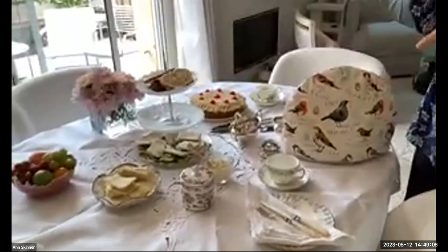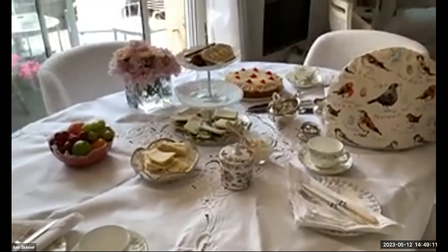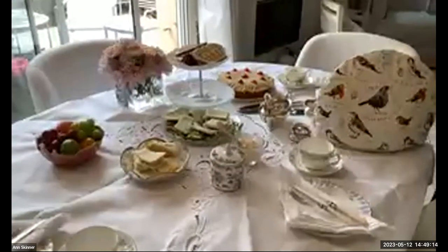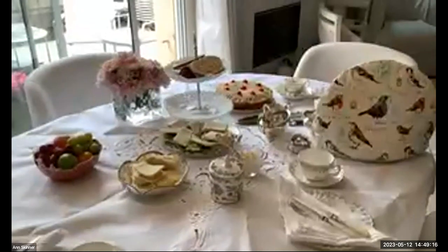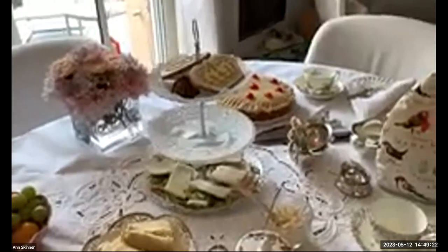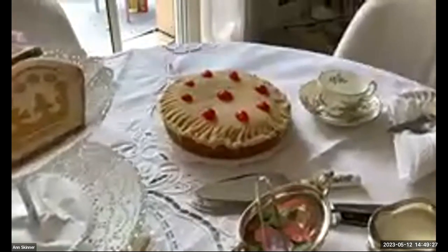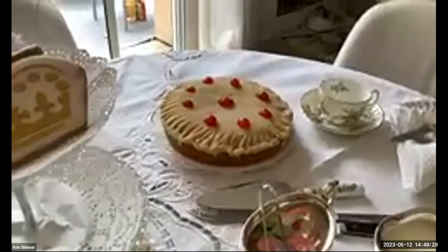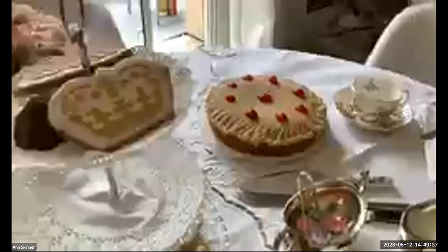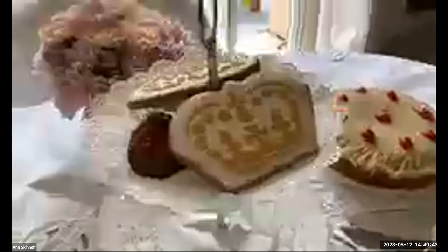Bakewell tart is something that is well known and is an old established tart. And I did a cake from my mother's recipe, which is a cherry almond cake — something that was handed down to us. I don't know how old that recipe is, but it's one of the things closer to the time tea started than the more exotic things you get nowadays.